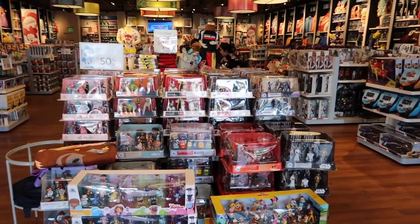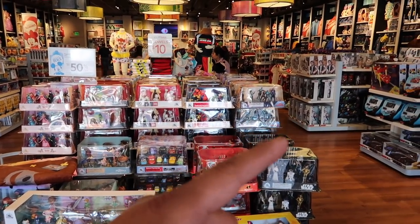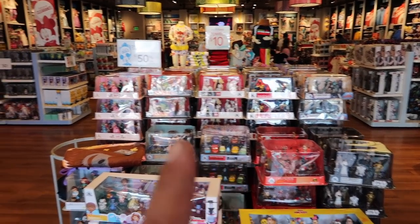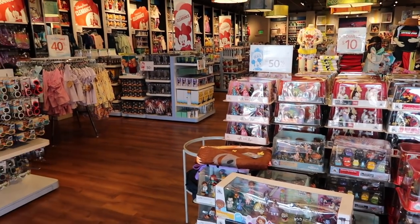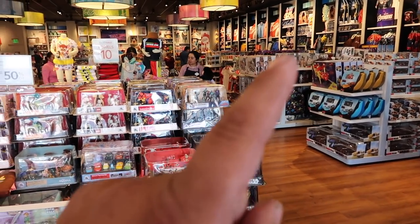I usually start my vlog right here and tell you guys to head right, but this time they changed it up on me — all the clearance stuff is on the left now, and everything on the right side is just a regular Disney Store. So this time we're heading left.